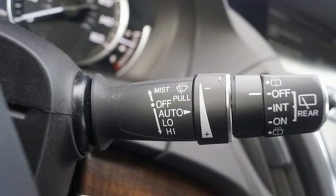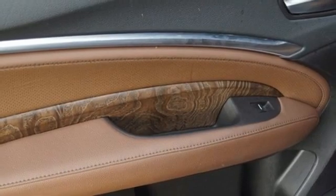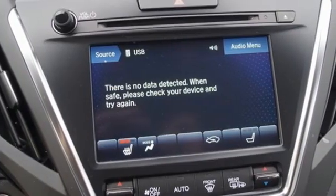Memory steering wheel settings, dual zone climate control, auto tilt away steering column, and integrated navigation system with voice activation.